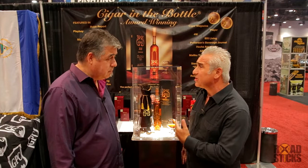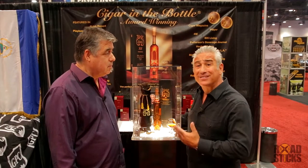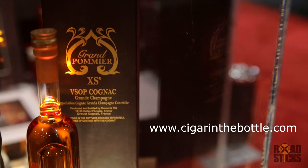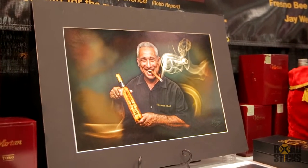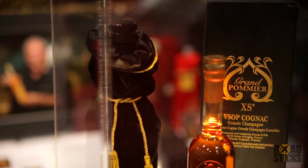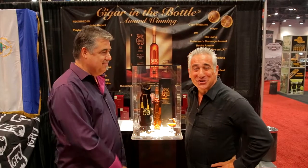It's available in California right now, and we are working with other distributors as we speak. If customers, retail stores, or any distributors want to get into the process of getting the product into their hands, please go to cigarinthebottle.com. We just had a great time at this show — fantastic response from everybody, and we love the support that everyone gives us.